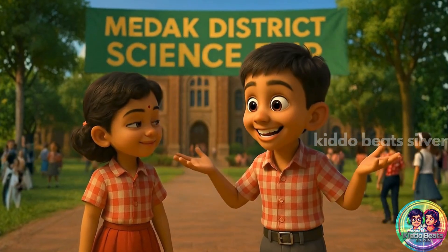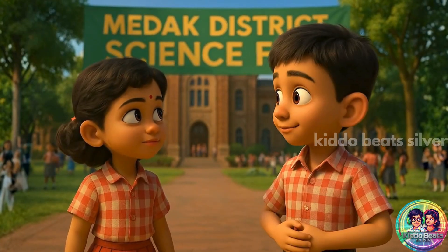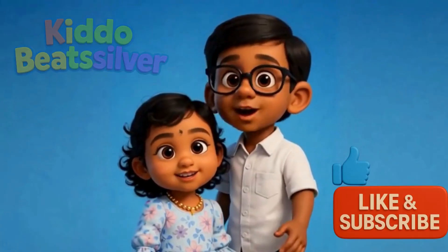Shailima, today was amazing. I learnt about energy, water, waste, health, even robots. What's the fun on Kiddo Beats over? Like and subscribe to feel the beats.